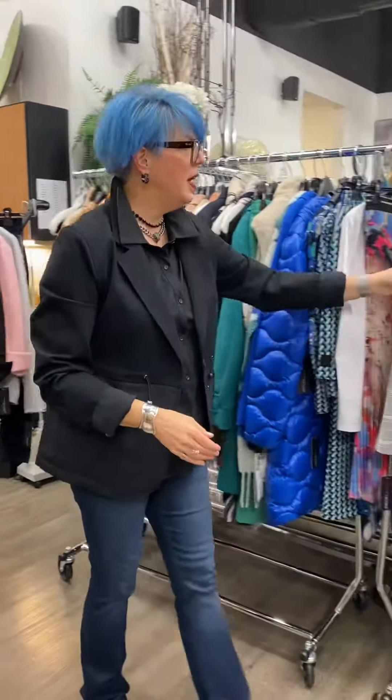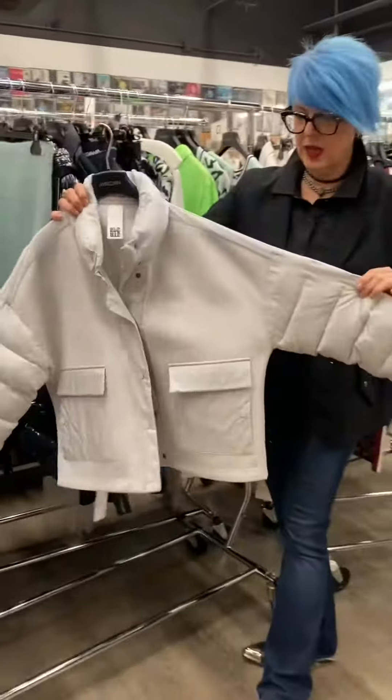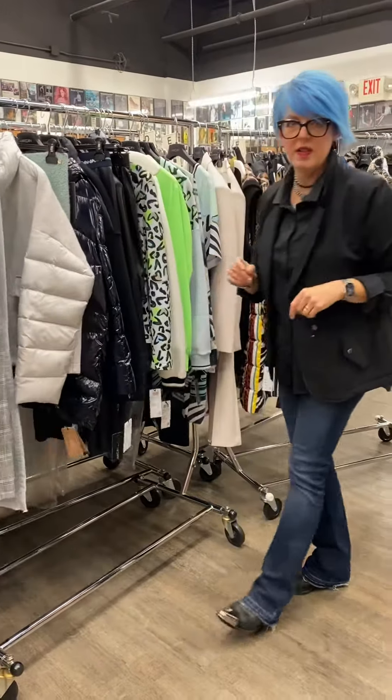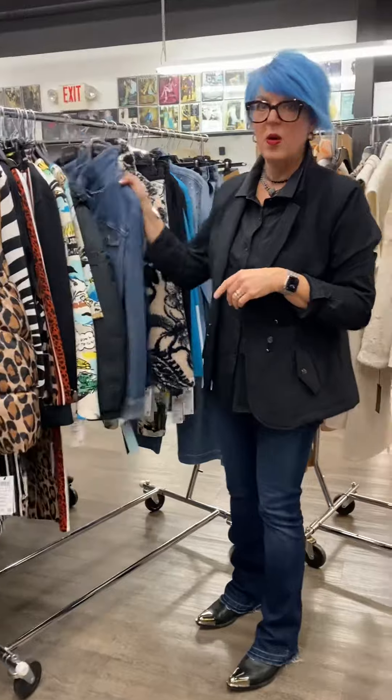Coming down here we have more great pieces. I love this gray puffer because it has a little bit of that salted wool and nylon puffy feel. We all have jean jackets in our closet — I know you do, I do, I have more than one — but you don't have this one or the other one I'm going to show you.